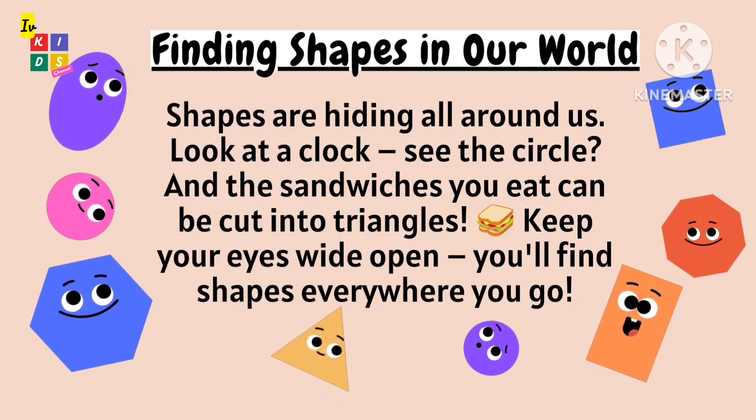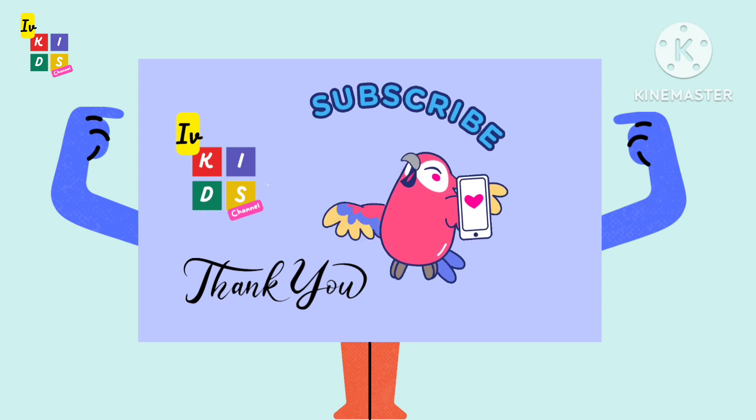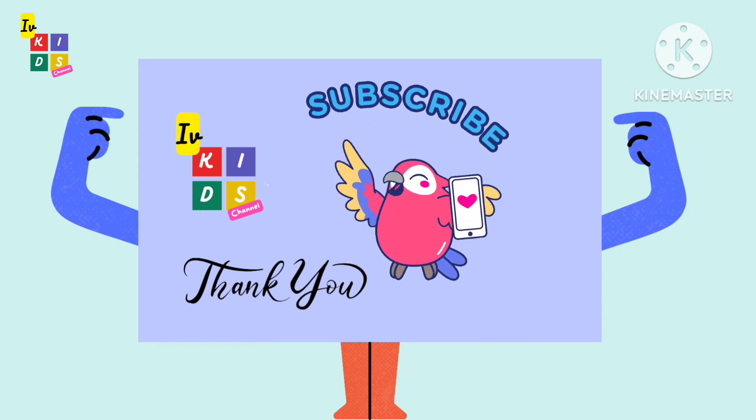Subscribe to the Ivy Kids channel for more videos. Thank you for watching — like, share, and subscribe!